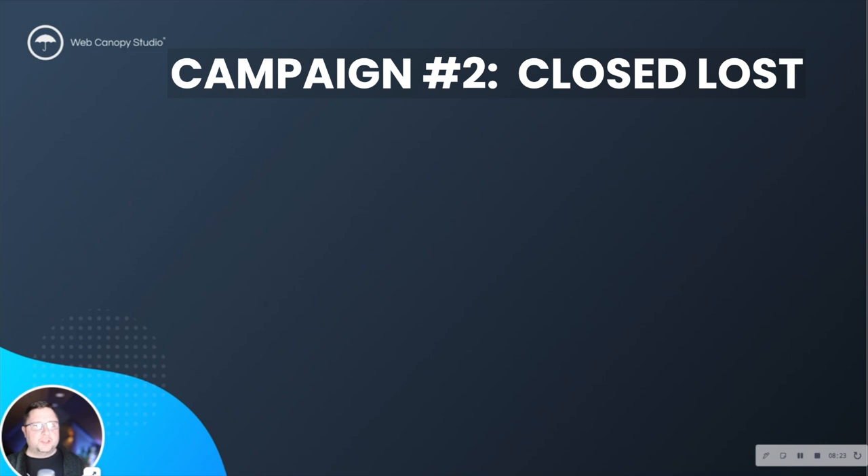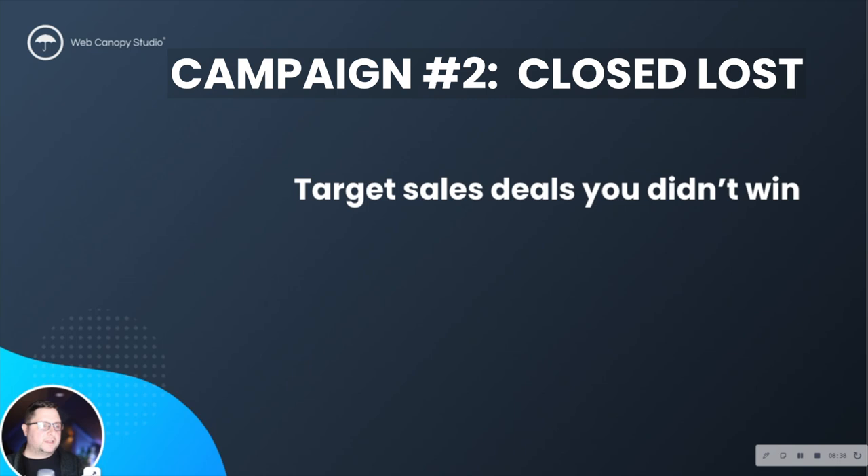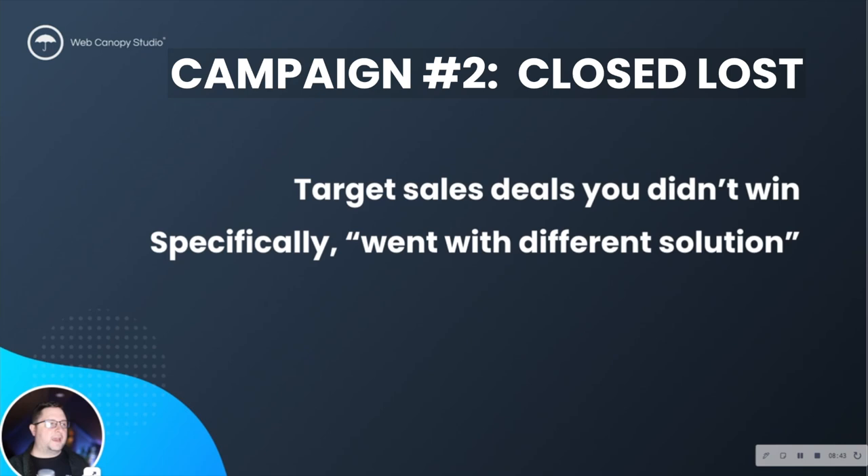The second one is another really good opportunity — you could actually combine this with campaign number one as an option too. This is looking at your closed lost column inside of your deal stages. Specifically, we want to target sales that we didn't win — those that went with a different solution. I don't know how you might be tracking things, whether in a CRM or spreadsheets, but I use HubSpot and in my deal stages I created a separate deal property.